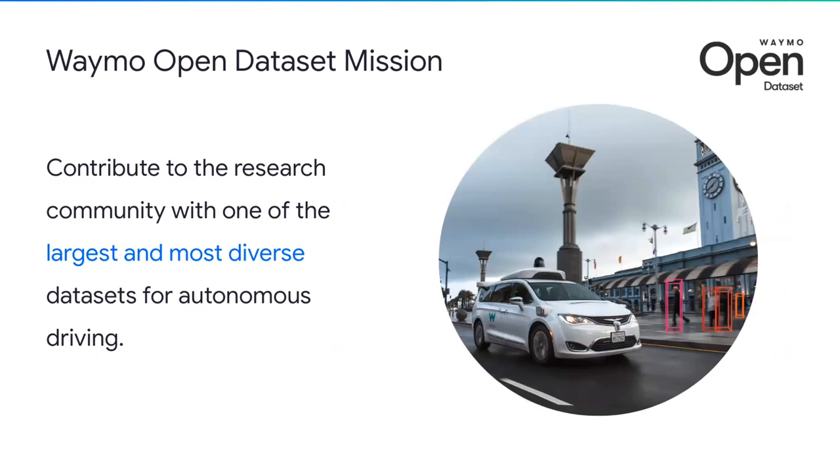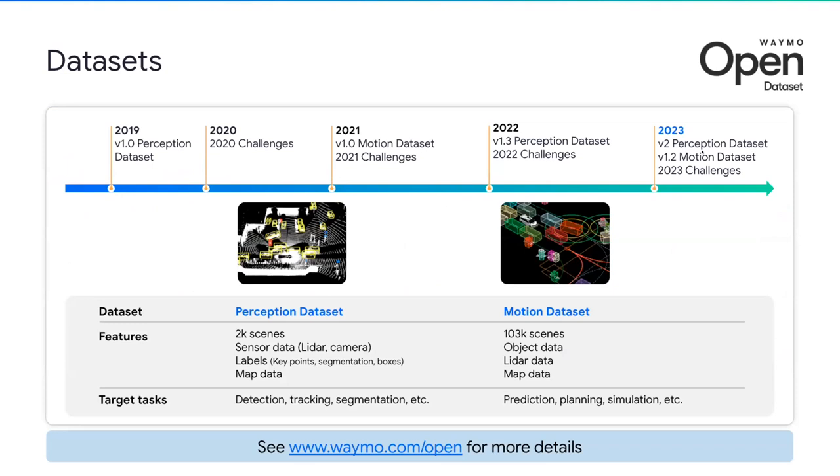It is needless to say how important datasets are for machine learning. For the Waymo Open Dataset, our mission is to contribute to the research community with one of the largest and most diverse autonomous driving datasets. We're excited to say that with the work from the last four years, we're closer than ever to fulfilling this mission. Waymo Open Dataset was first launched in 2019, and throughout the last four years we have continued to expand on the dataset with new features and challenges to make it one of the largest datasets and most comprehensive benchmark sets.